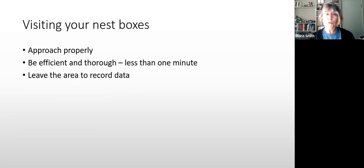When visiting the boxes, approach properly — come from one direction, be efficient, spend less than a minute, then walk away. It's a flyby, not an out-and-back. Record your data on your check sheet — not while standing by the nest.